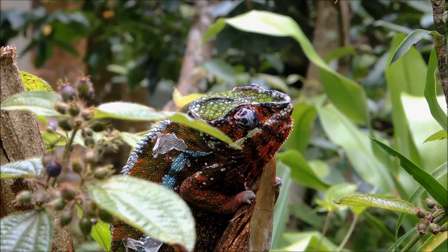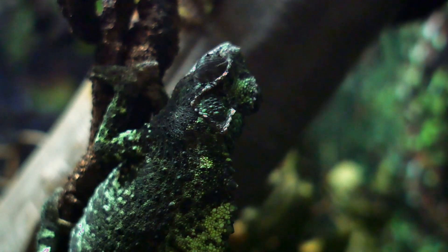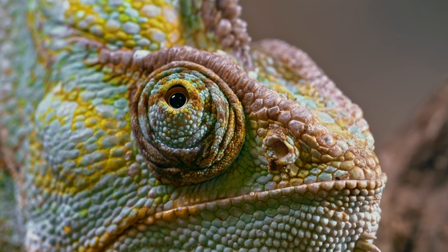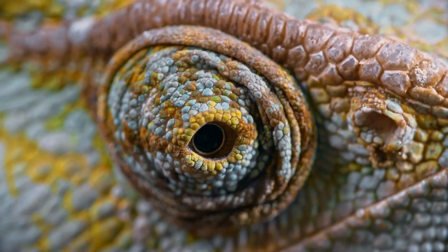They have skin crystals that help them change colour to match their environment. They have eyes that can swivel around in different directions at the same time, giving them a 360 degree vision.